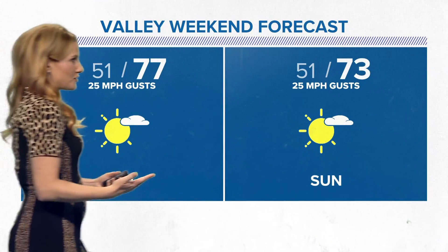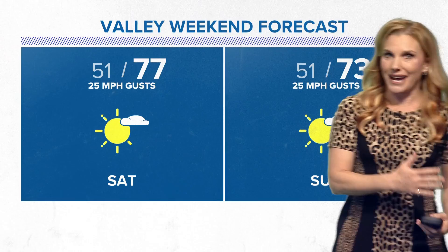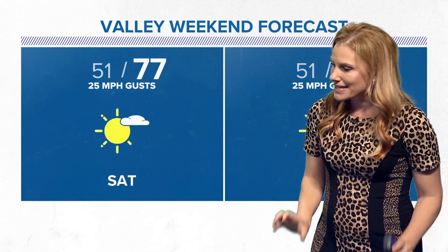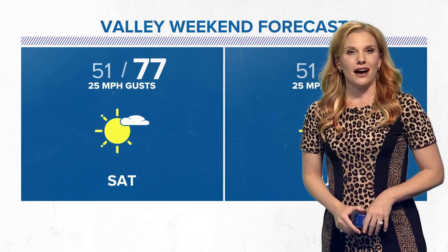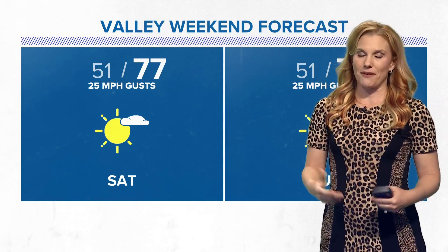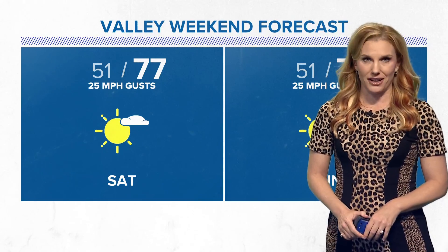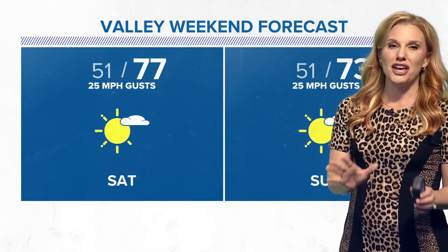Same thing with a body of water. So if you're out by a lake, you don't want to hang close to the lake either. Just get down as low as you can, stay on the balls of your feet to try to reduce some of that static electricity moving through you. But what a scary video that was. Thankfully, she is okay.